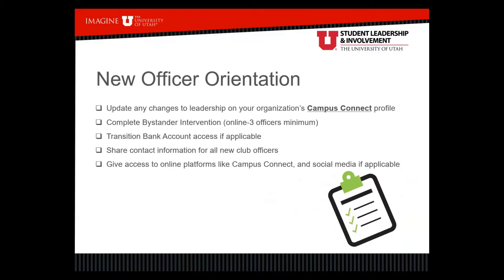Here's a checklist to think about. It's important to update any changes to leadership on your organization's Campus Connect profile. This helps potential and prospective members know who to contact if they're interested. If outgoing officers are still listed and folks want to learn more, they might contact the wrong people. Make sure current leadership is on the Campus Connect profile so they can post new events, newsletters, create forms, and manage the club's profile.